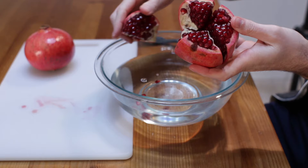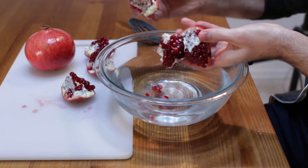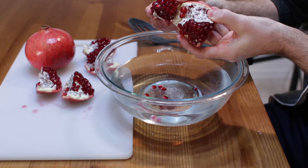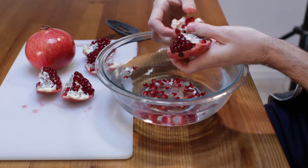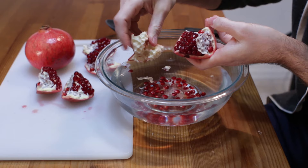Then take a bowl of water. You want to take these sections apart and just let the seeds fall into the water. There's another method where instead of taking them apart over water, you hold it like this and then you tap it on the back and let the seeds fall out — that's a cool little method. Or you can just come in here with your fingers and pull out the seeds and let them fall into the water. Make sure your hands are clean, of course.